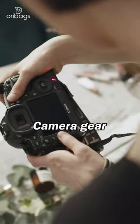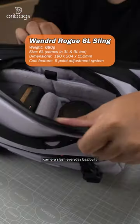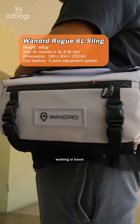Four sling bags that are great for your camera gear and everyday carrying. The Wandrd Rogue Camera Sling — a beautiful and innovative camera slash everyday bag, built for a full day of shooting, working, or travel.